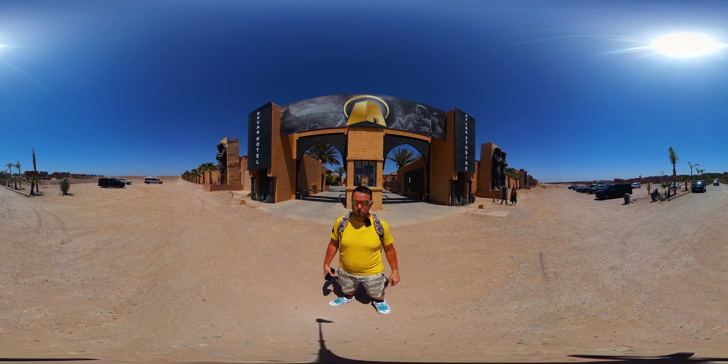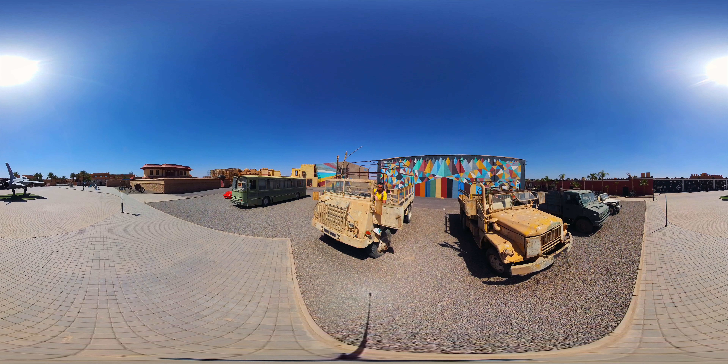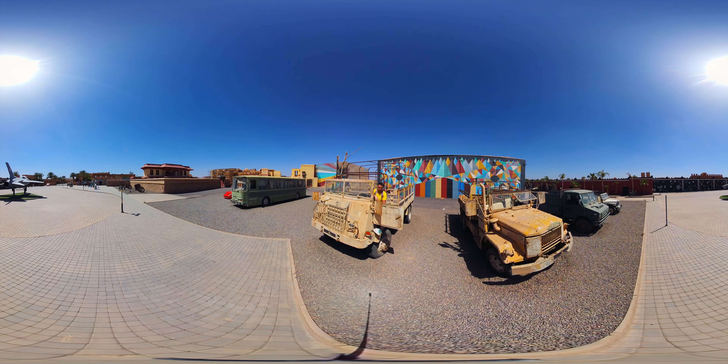My name is Thomas and I would like to bring you on a tour of this studio. The entry fee was 80 dirhams, which is like 8 euros, which I think is a very good price.